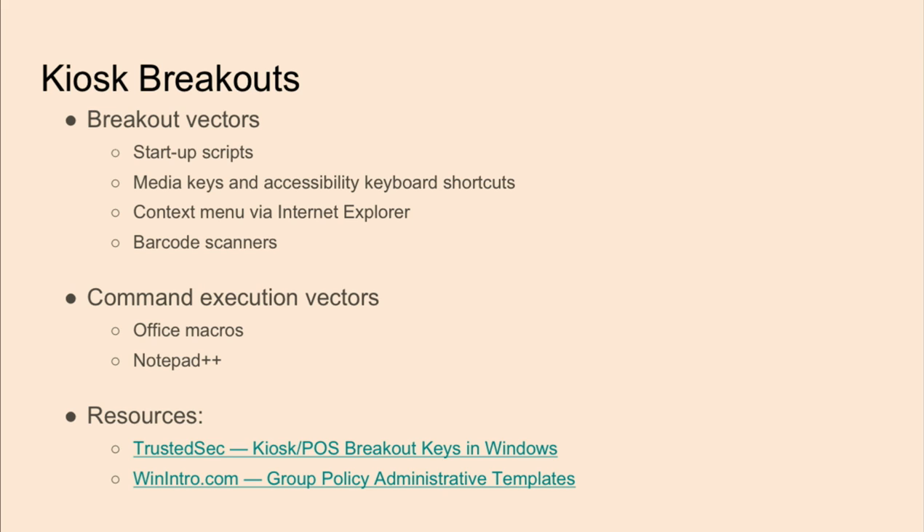If you're doing this type of pen test for a client's environment, it's better value to find as many vectors as you can rather than pigeonholing yourself into one. Two really good references are Win Intro and Trusted Sec. Win Intro is great for describing all the different GPOs, and Trusted Sec is good for performing POS assessments from a red team's perspective.